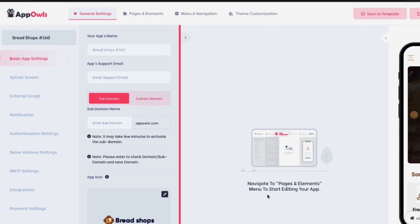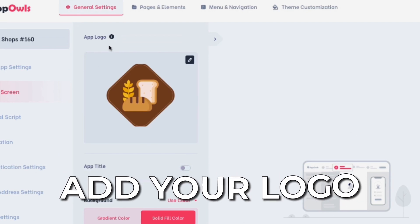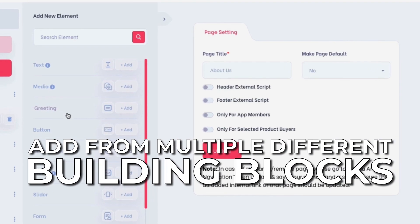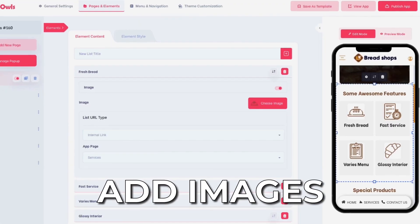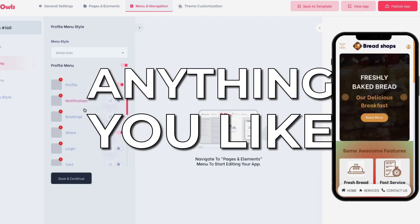You can then customize the mobile app as you want without writing a single line of code. You can add your logo, customize the menu, change the color theme, add from multiple different building blocks, edit the text, add images, add videos, customize buttons, and pretty much anything you like.